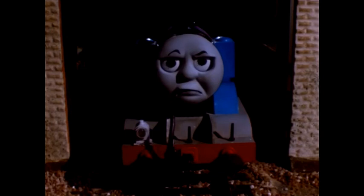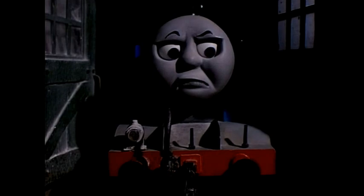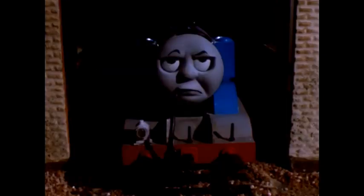Thomas the Tank Engine wouldn't stop being a nuisance. Night after night he kept the other engines awake. 'I'm tired of pushing coaches, I want to see the world.' The other engines didn't take much notice, for Thomas was a little engine with a long tongue.